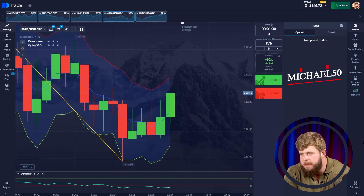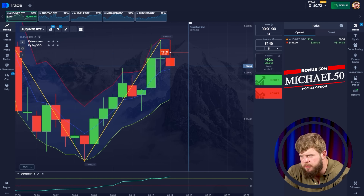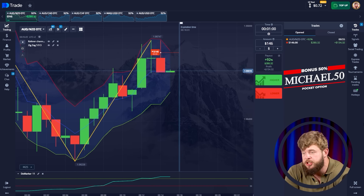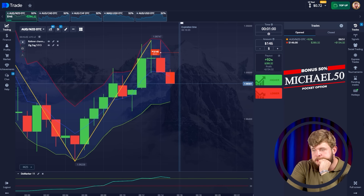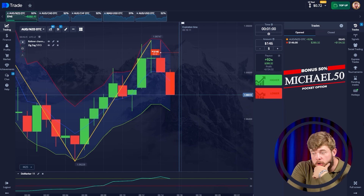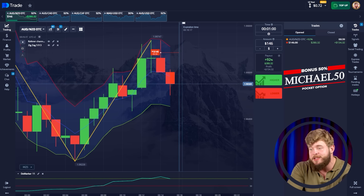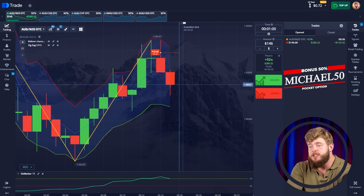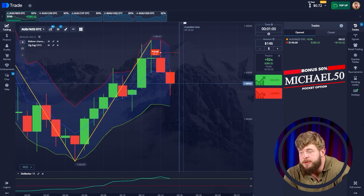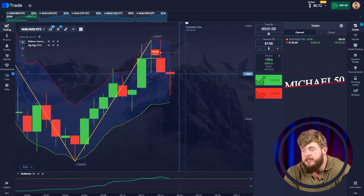The next currency pair will be AUD/NZD. We have changed our investment to $146 and we have already opened a sell position. You can understand why — price has touched the upper right of the Counter Channel. We have already touched the bottom line of the channel, and just look at our entry point. We opened this trade and started dropping immediately. This is really nice, beautiful.